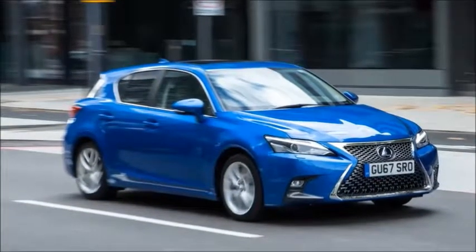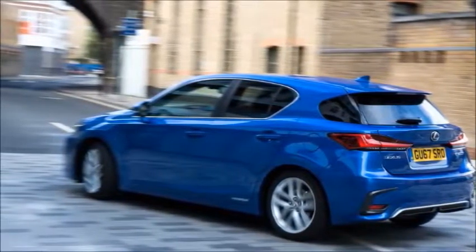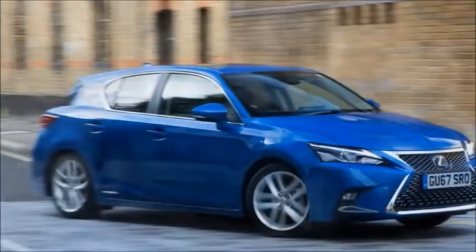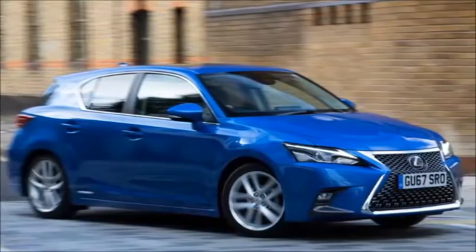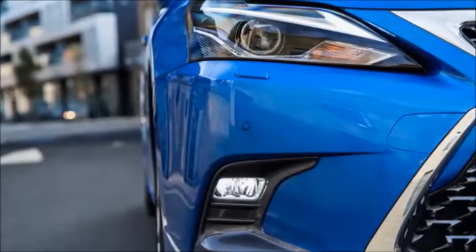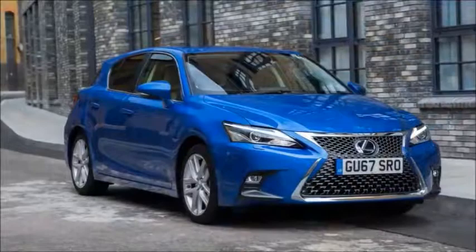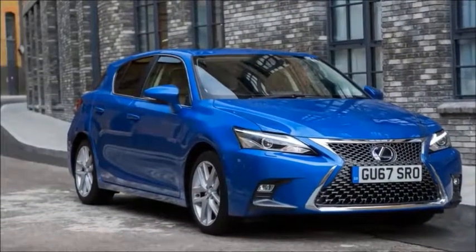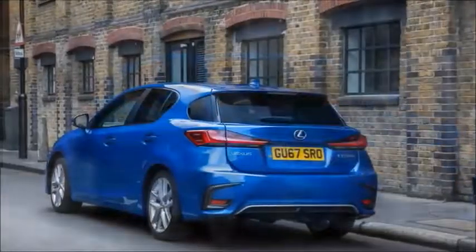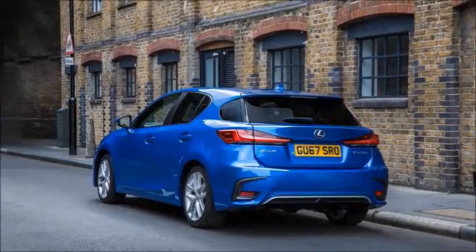Especially as there aren't that many new premium-badged hybrids to choose from. There's the Audi A3 e-tron, which we like, and its near-twin the VW Golf GTE, which suffers slightly from hot-hatch pretensions. The Audi costs £36,040 — or £33,540 after the £2,500 plug-in grant. Advantage Lexus, since you never need to plug the CT into a wall.